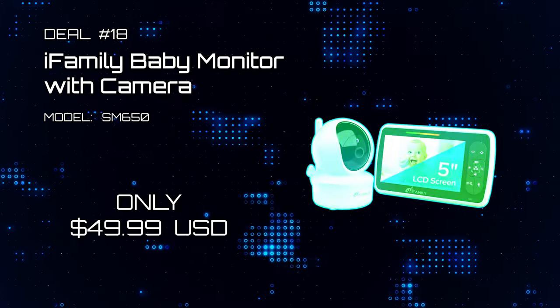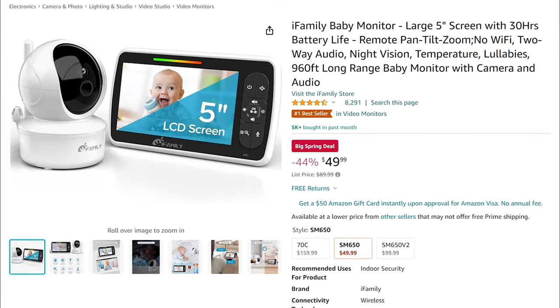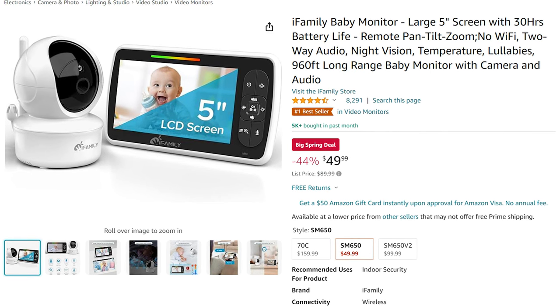And deal number 18: iFamily Baby Monitor with Camera. Parents everywhere are gonna love this sale because it is an absolute must. Only for a cool $49.